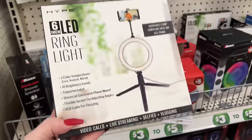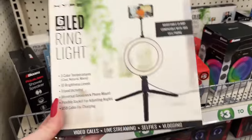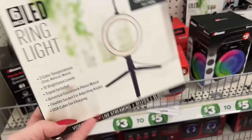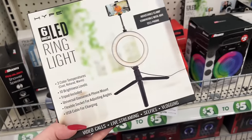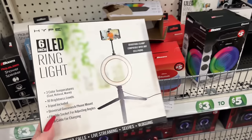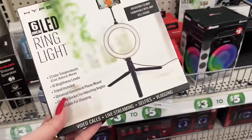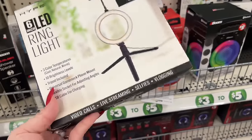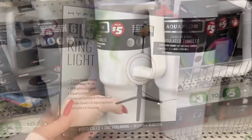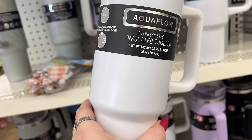Look at this six-inch LED ring light - I'm thinking about trying it and demoing it for you guys. I need one at my honey's house because when I go film there I have to transport mine, which is a huge inconvenience. I could just put this on a desk in his room. It's literally five bucks - how can anything really go wrong? I'll save my receipt and just do an exchange. They also have the Aquaflow insulated tumbler - keeps drinks hot or cold, BPA-free, high-quality stainless steel, reusable.